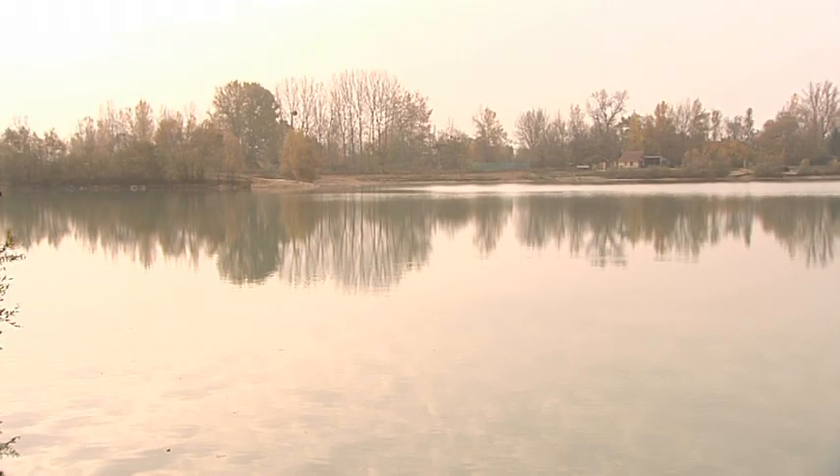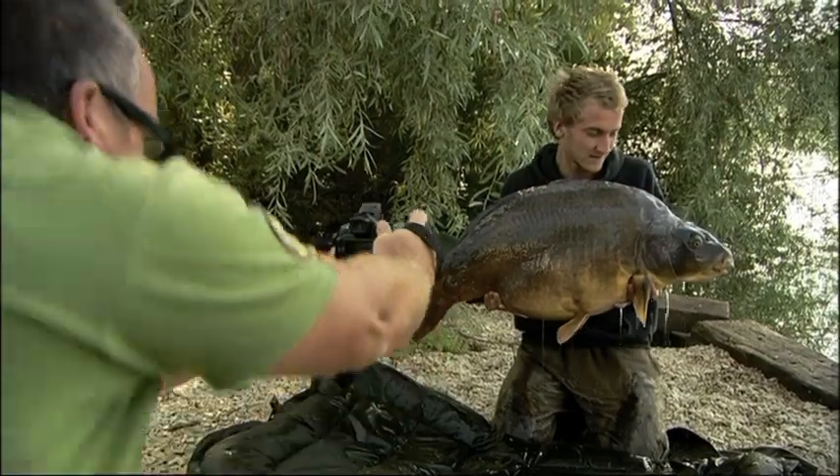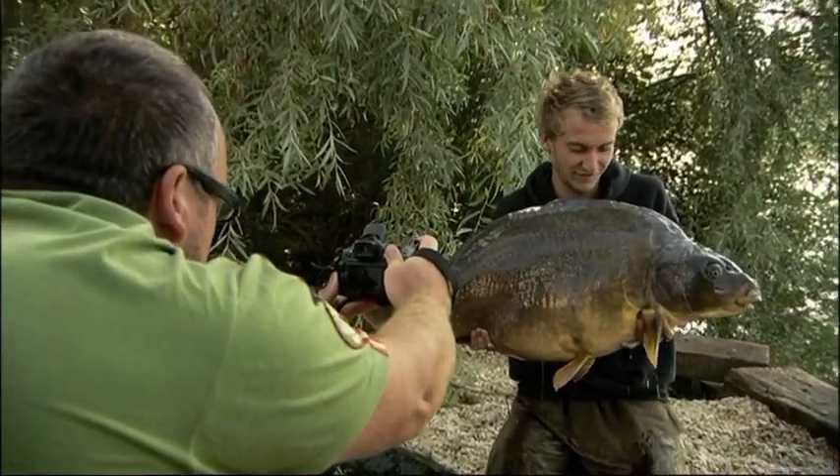A great spot in this swim is straight out of the toilet lights, 50 yards out. I don't know why, but it's produced a lot of big fish this year. Tom Dove had the twin from there at 53 pounds in September.